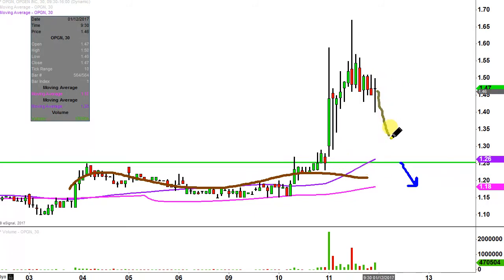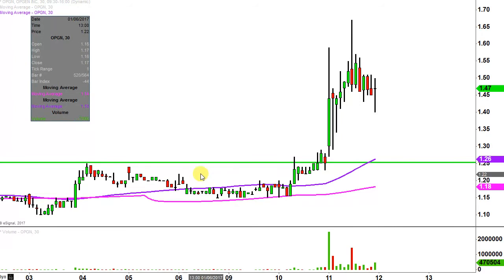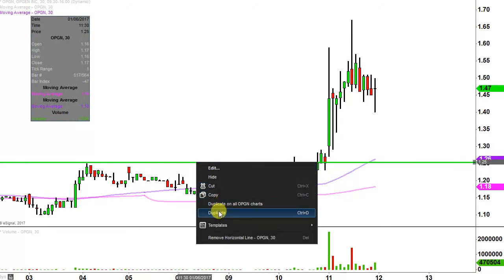Whereas if the price pulls back here, bounces around, and then heads back up — what would you have in this situation? You'd have a set of lows right here, a set of lows down here, and that set of lows down there. So if you picture each one of those as stair steps, now you have stair steps progressing in the upwards direction. That's what truly strong moves do — they make progress upwards. So to me, $1.25 is a very important level of support going into the remainder of the week.